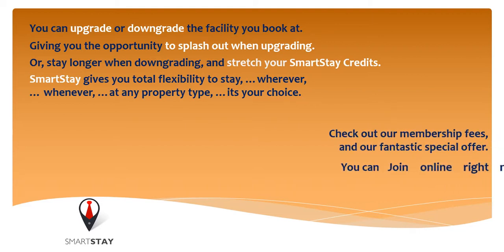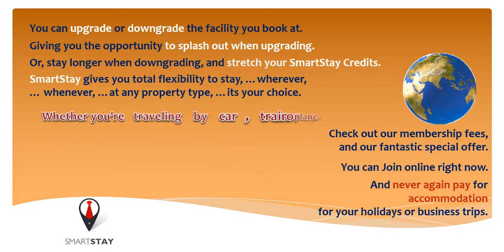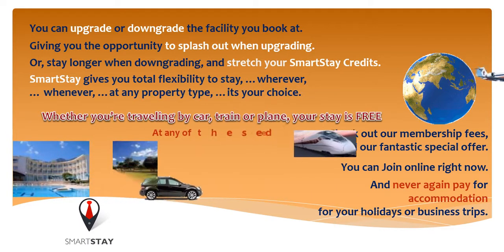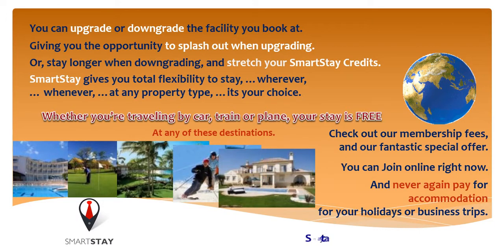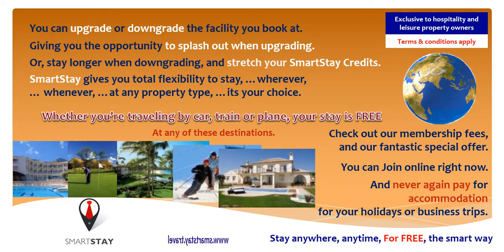Check out our membership fees and our fantastic special offer. You can join online right now and never again pay for accommodation for your holidays or business trips. Whether you're travelling by car, train or plane, your stay is free at any of these destinations. Stay anywhere, anytime for free, the smart way. Exclusive to hospitality and leisure property owners. Terms and conditions apply.